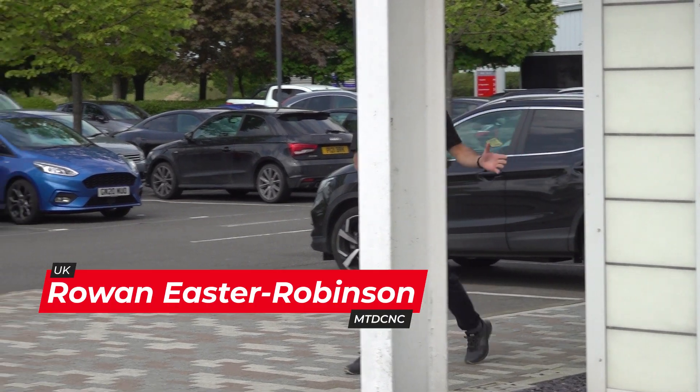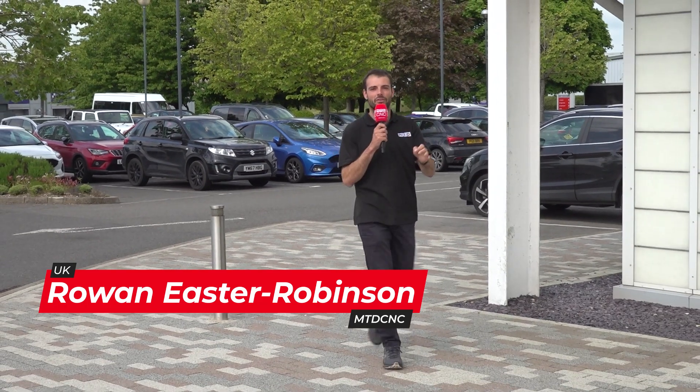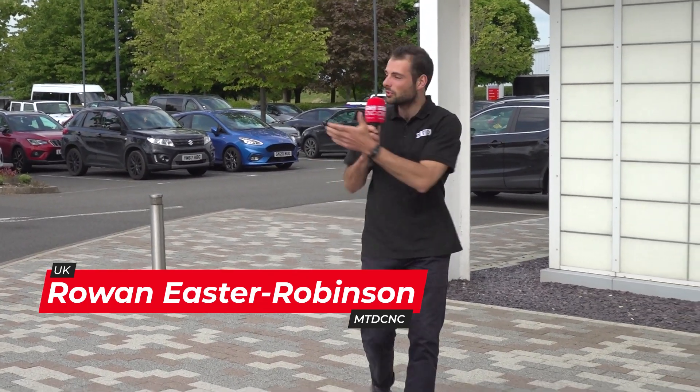Welcome to MTDCNC. This is the Hexagon Tech Center right in the heart of the Silverstone Technology Cluster. We're surrounded here by automotive companies, F1 companies — there is so much tech inside.